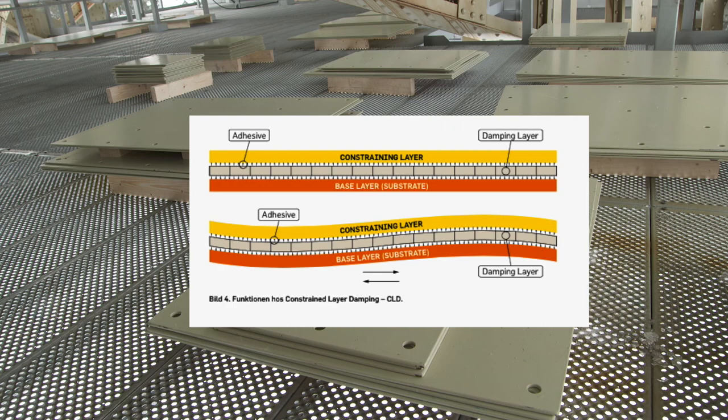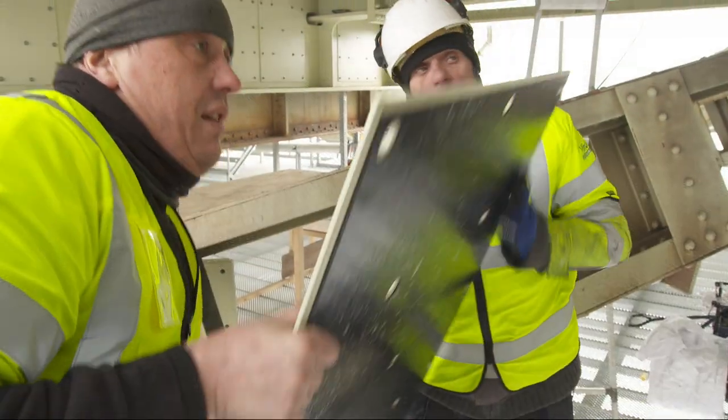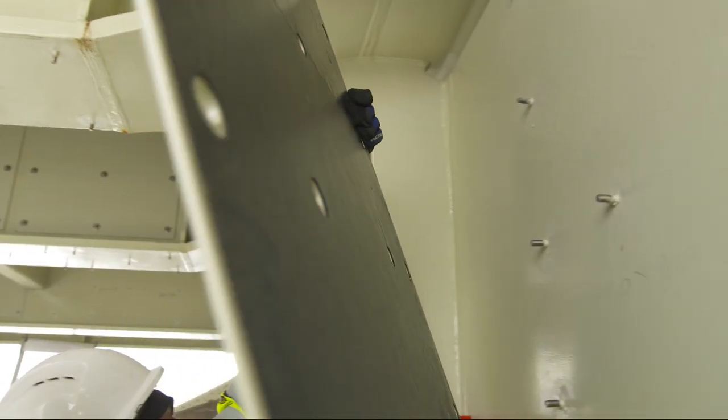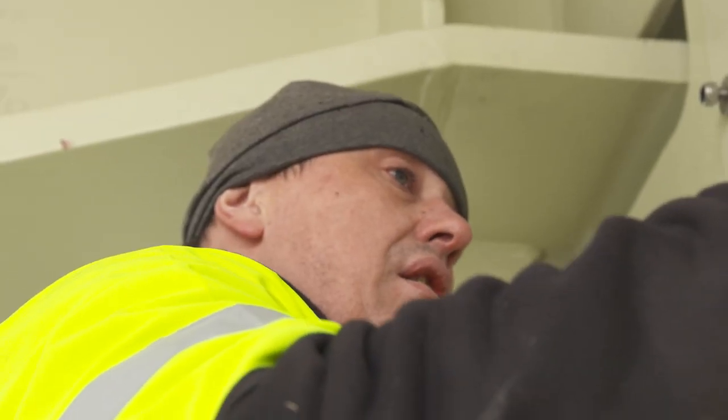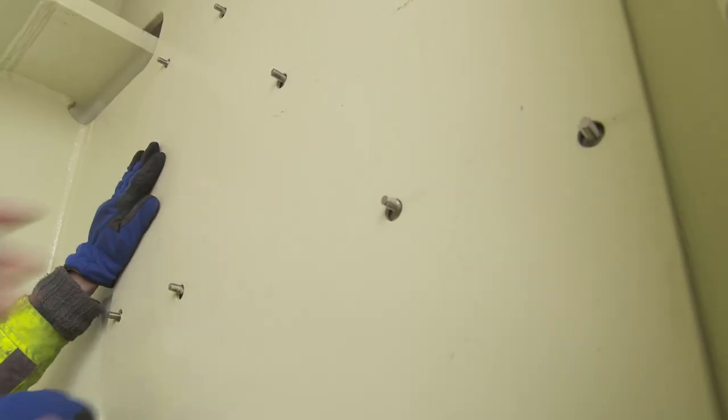In order for this to work properly, there must be full contact between the surfaces of the damping material and steel. Another problem to consider is that the damping must function during winter as well as summer.